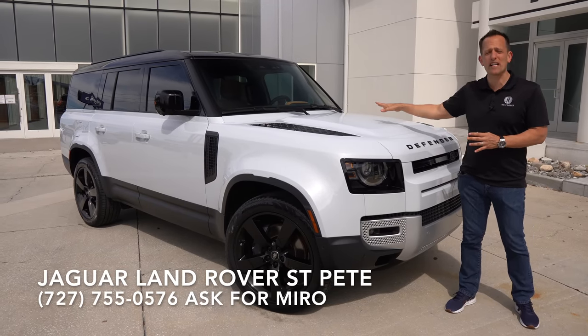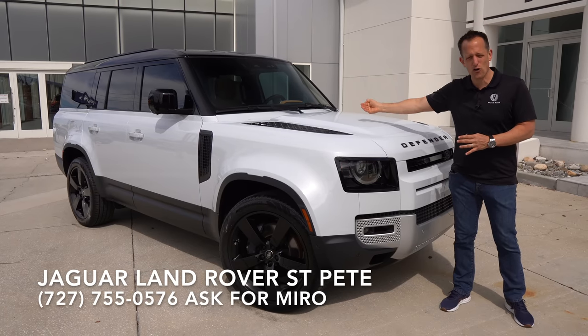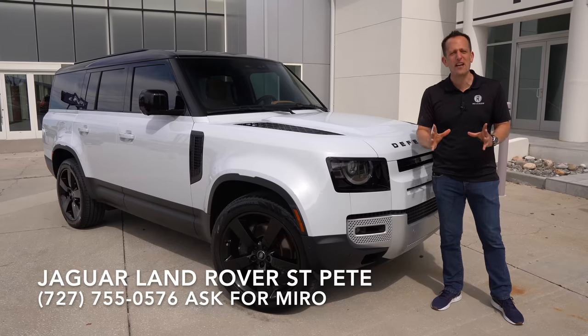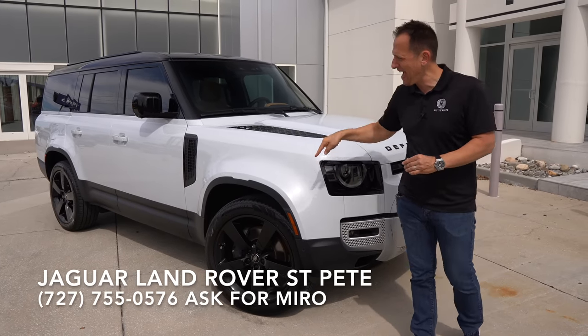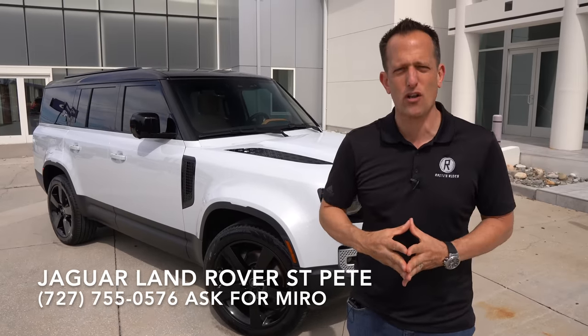This is it — a 2023 Land Rover Defender, but this is the new, bigger version than ever before. This is the Land Rover Defender 130. Before we get into this super-sized, super off-road capable SUV, let's talk about what's going on here.